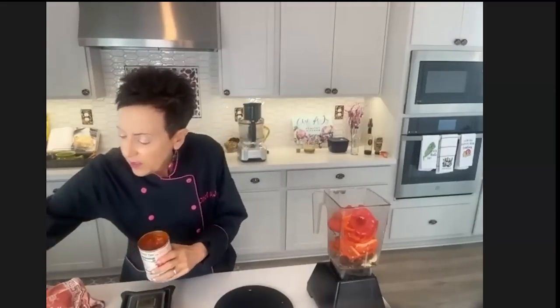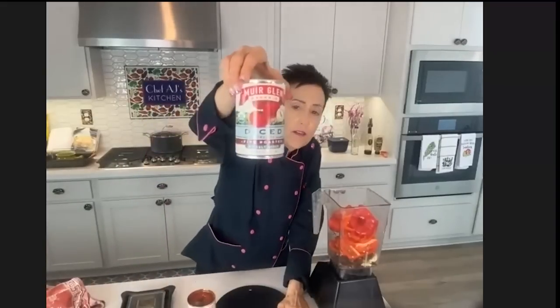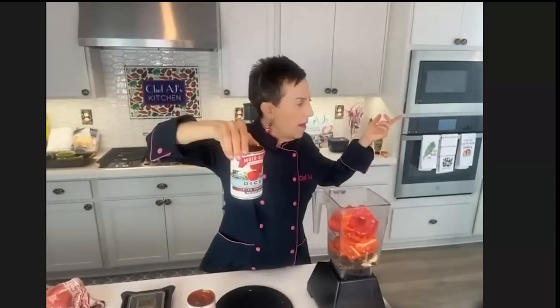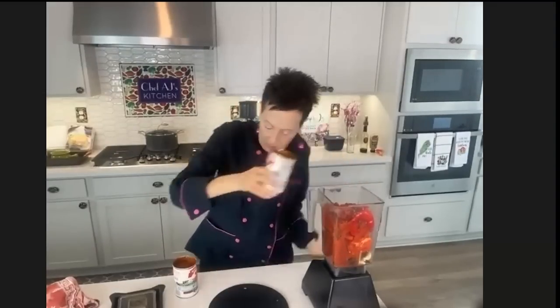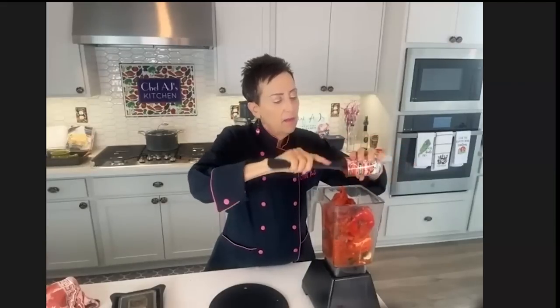I'm going to put in two cans of fire-roasted tomatoes. I really like this brand — it's available at most stores. Everything I'm using today I got at my local store or Walmart; it's not difficult-to-find ingredients. Most stores have fire-roasted tomatoes. These are BPA-free cans. You can also buy these in bulk at stores like Vitacost or Amazon. And my tomato paste — I'm going to puree this and add it to a pressure cooker that already has eight cups of water in it.